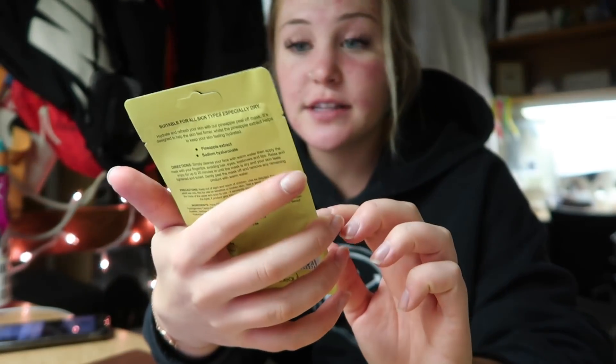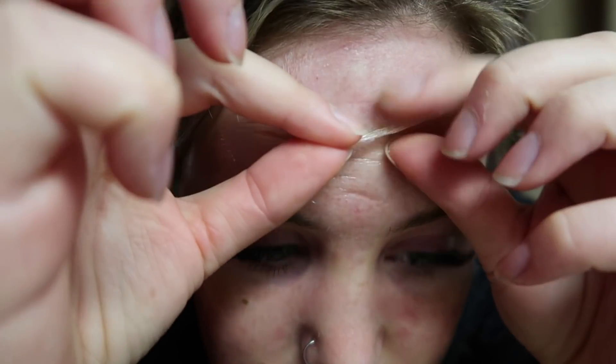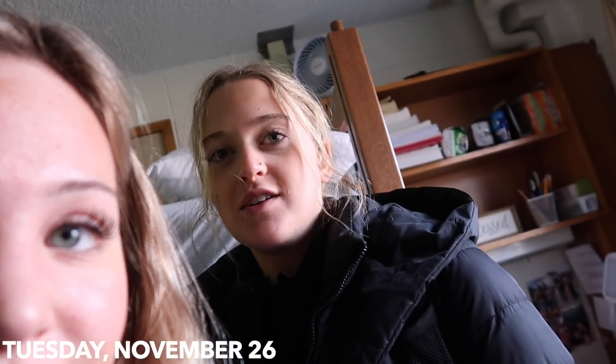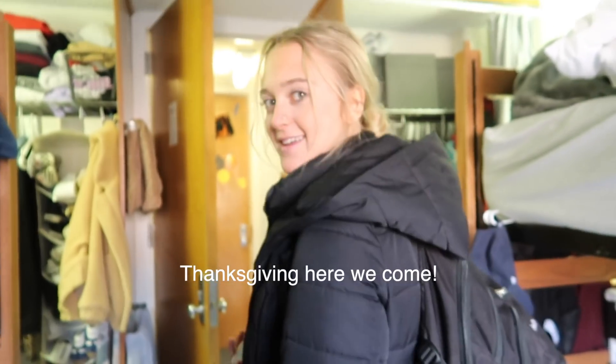Today we're going to be using this hydrating pineapple peel-off mask — this is not sponsored, I just need to vlog and thought it might be fun. Here it is peeling off — it's so satisfying. Here we come, Thanksgiving break! Really excited, but Taylor and I are not going to be together next week. Drive safe — there's actually supposed to be a snowstorm so let's hope we all miss it. Okay bye!